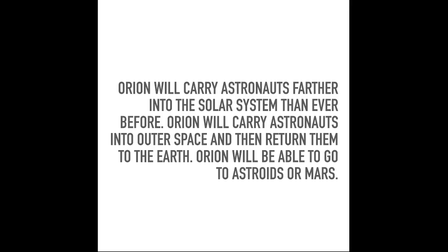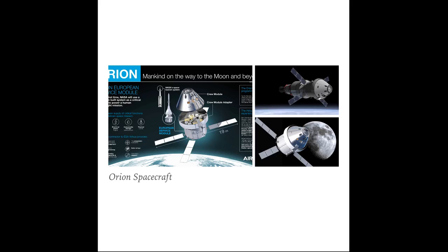It's extremely unique. In the next slide, it's basically a picture explaining how the rocket looks. It says 'Mankind on the way to the moon and beyond.' As you guys can see, it says NASA Space Launch System — the SLS rocket, that's the rocket's name — and the missions are called Orion. The European Service Module will also be on it, so it's a very complex system.